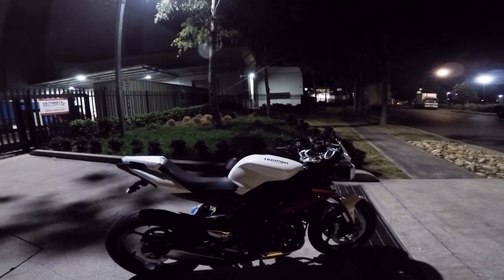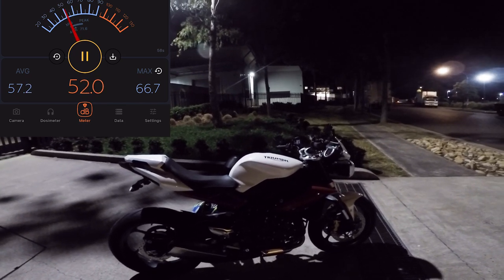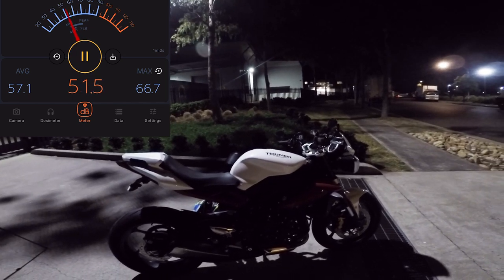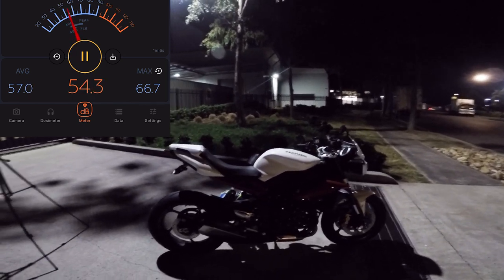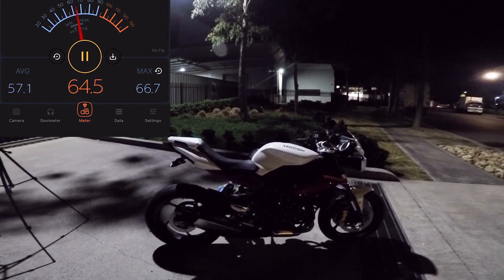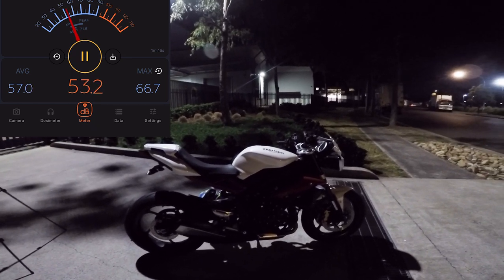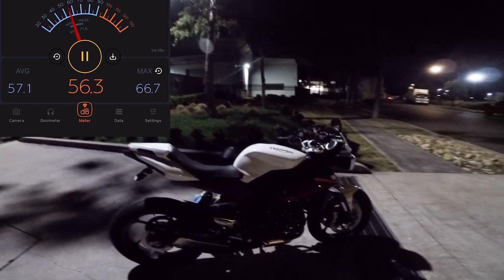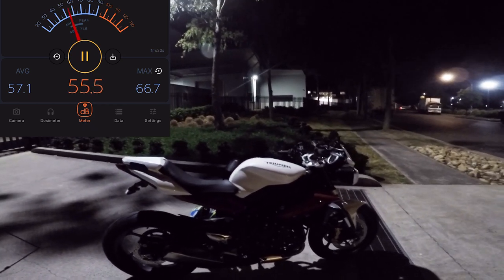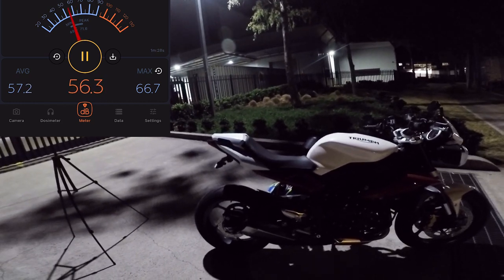I'm going to do a sound test and also a dB level test to compare the differences. I'm going to do three different tests: one is the stock exhaust, two is with the Dominator exhaust as I got it, and three is with the dB silencer - the baffle which I bought for the Dominator exhaust. I bought the 6 to 8 dB one. So three different tests.